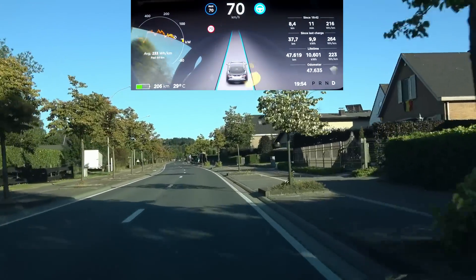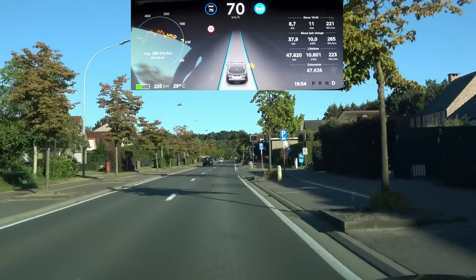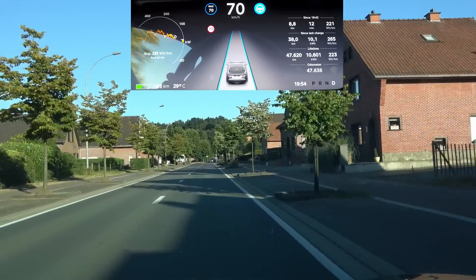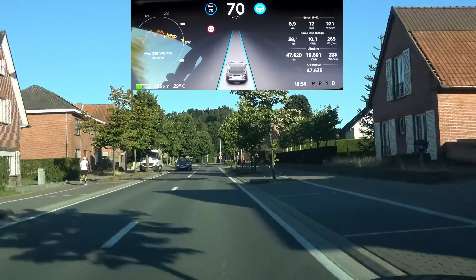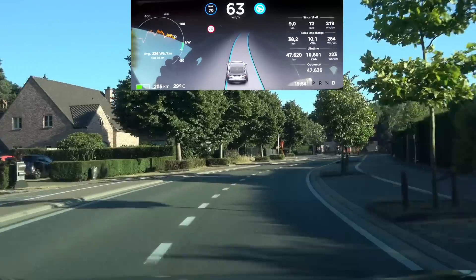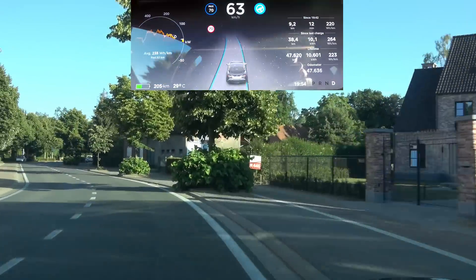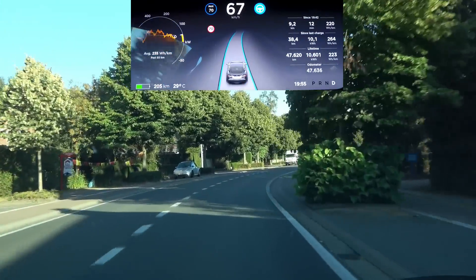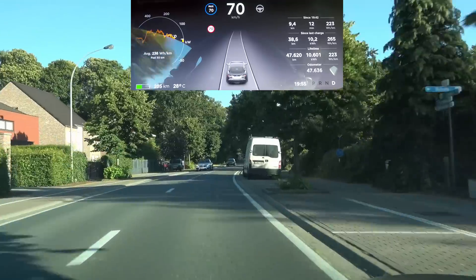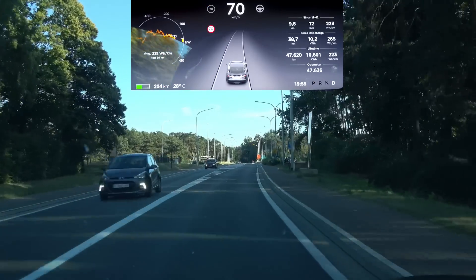Up ahead is that tight right-and-left turn that autopilot keeps struggling with — autopilot one handles it beautifully. Let's see what this update brings. It's going way over the line; I can feel the bumps of the line. It's going to the outside, slightly over the line, and I have to intervene. That's definitely worse in this case, though it is a very difficult situation for autopilot to handle.